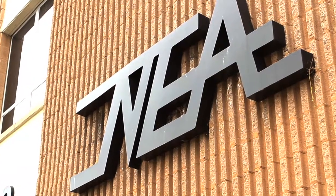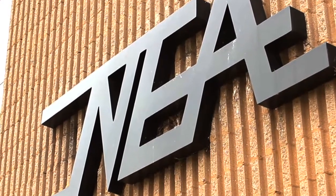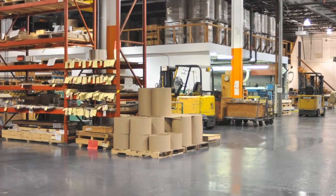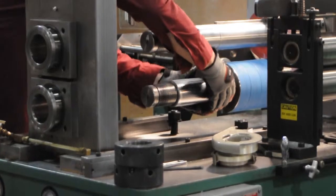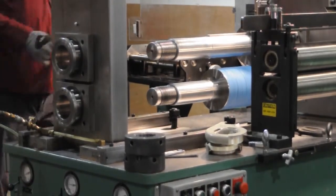Welcome to National Electronic Alloys, home to one of the world's largest inventories of shielding alloys. Because of our massive in-stock inventory and streamlined warehouse processing, we can turn around most orders in 24 hours, and all of our products are DFARS compliant.